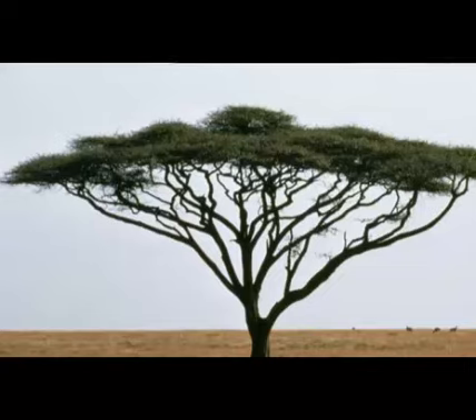The African Acacia protects itself in many ways. Most of the species have long, sharp thorns, which prevents many animals from eating their leaves. Sometimes stinging ants live inside hollowed-out thorns, which provides another disincentive for predators.